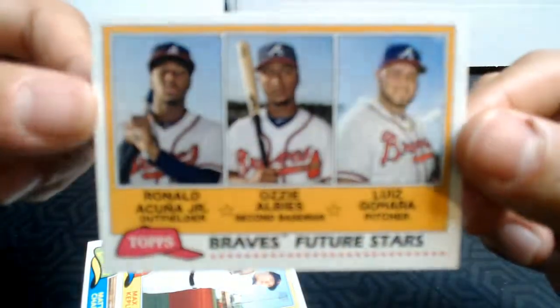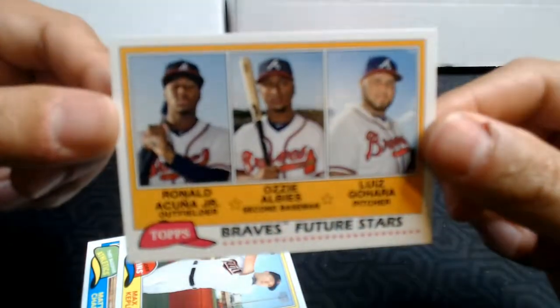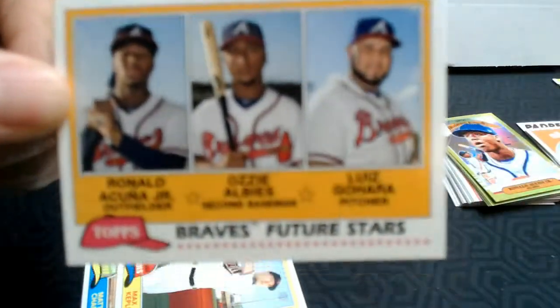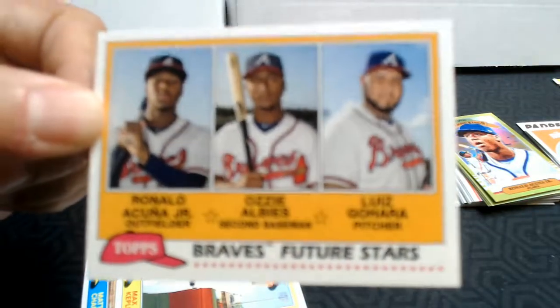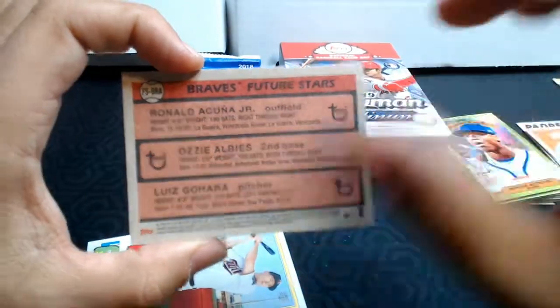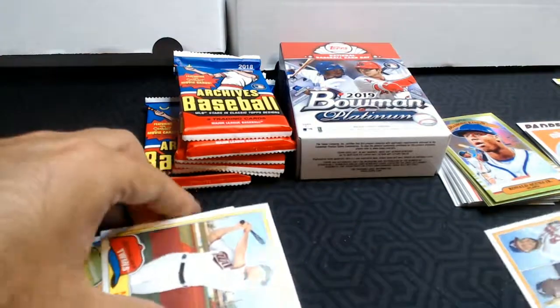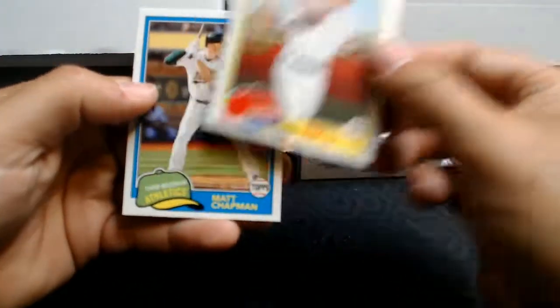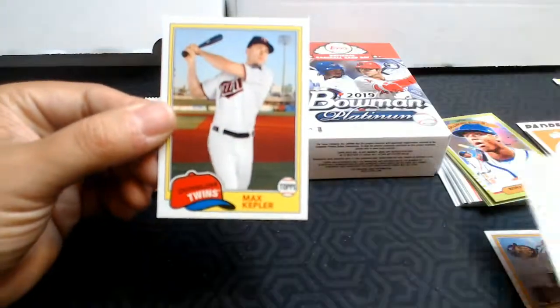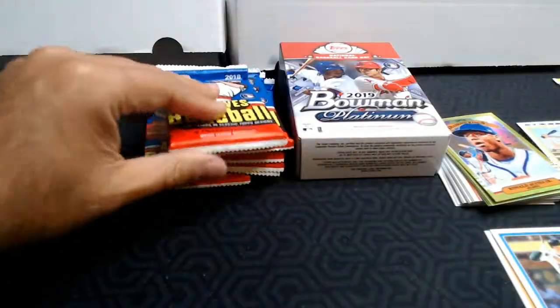I've been looking at getting a Topps Update to look for that Acuna, but there we go. It's still not focusing for you — let me try moving a hand away. But that is a nice card. I'll sleeve that up. Max Kepler and Matt Chapman — I'm going to set that aside for my friend at GoreMade; I know he collects Matt Chapman.